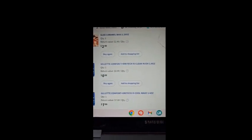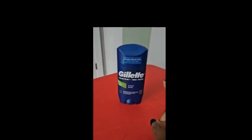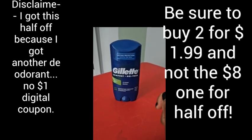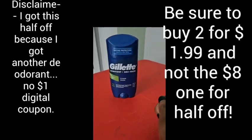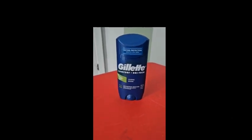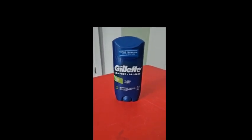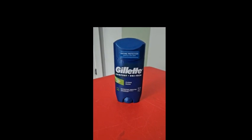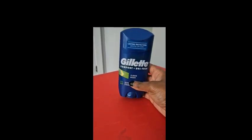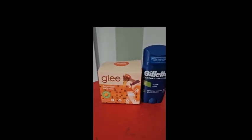I didn't realize the Cool Wave was seven ninety-nine and not on sale. The correct one — Clean Rush — was actually two dollars. I had a digital Walgreens coupon for one dollar off, so I ended up paying one dollar. I returned the other deodorant and got my money back.